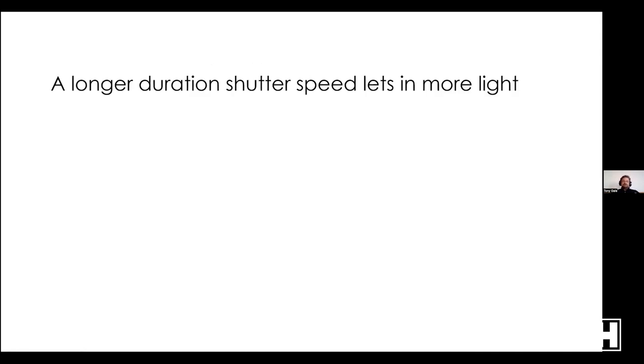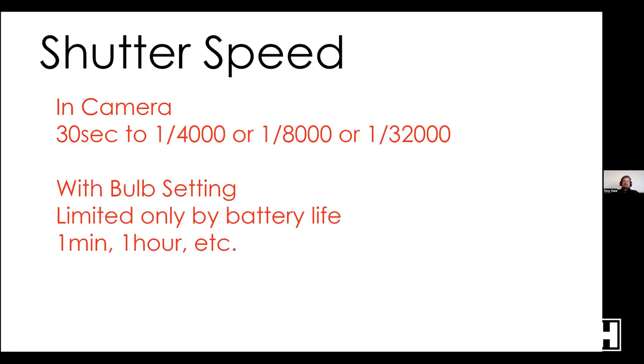Shutter speed is how long the camera shutter is open. A longer duration lets in more light; a shorter duration lets in less. Think of it as a light switch in a dark room — the longer the light is on, the more light comes in. On your camera you'll typically have 30 seconds at the longest. The fastest shutter speed varies: most Sony APS-C cameras go to 1/4000, most full-frame go to 1/8000, and with electronic shutter the Alpha 1 or Alpha 9 series can do 1/32000 of a second.